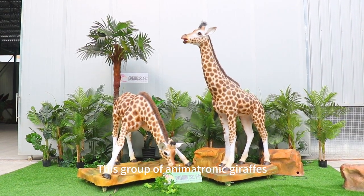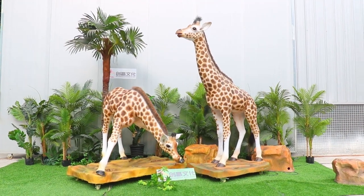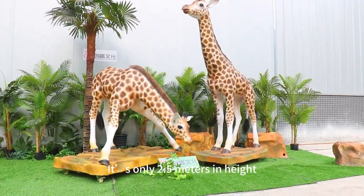This group of animatronic giraffes — customers can buy one piece or a set. It's only 2.5 meters in height.